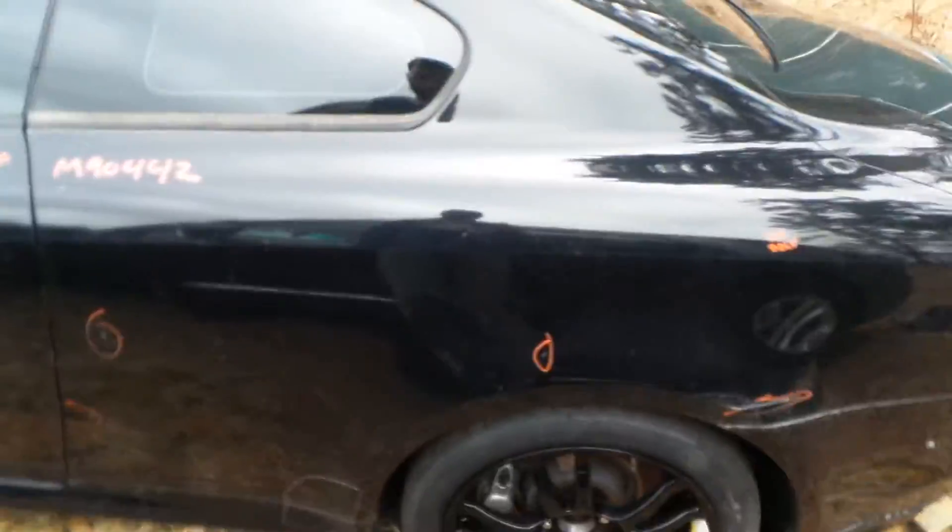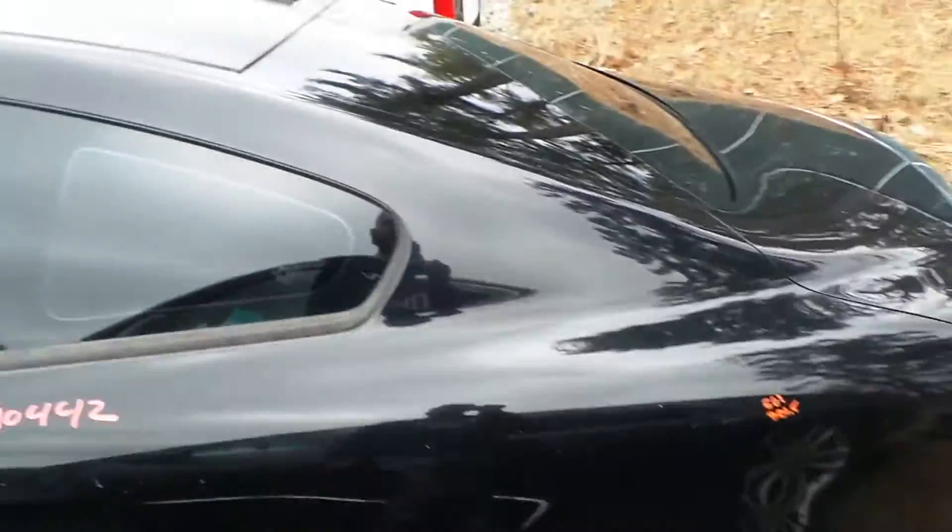Left quarter panel is insurance quality — it's showing a couple of pings and dings and a little bit of a gouge right there, still very usable.